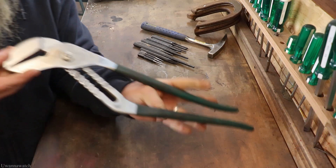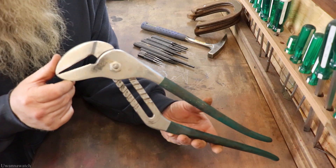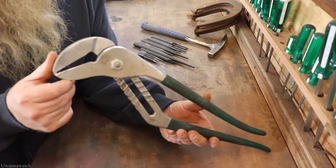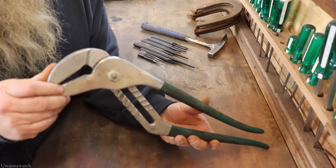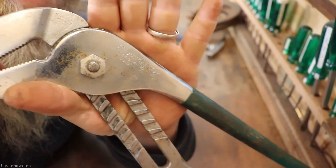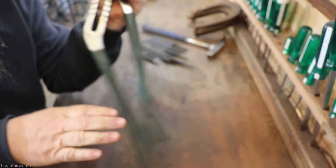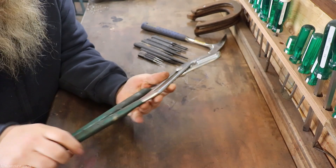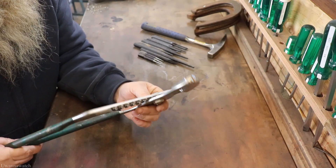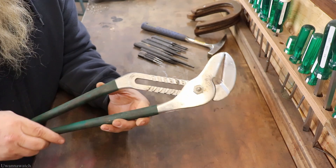Next I got this awesome 20-inch pair of Diamond Calk horseshoe slip joint pliers. I'm floored I can't believe I found these — hopefully you can read that: Diamond Calk and horseshoe. Totally excited about this. I'll get the grips cleaned up, wire wheeled, oiled up, and ready to hang on the wall for use.